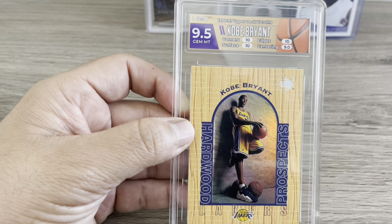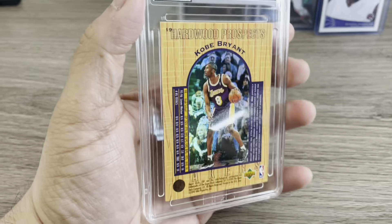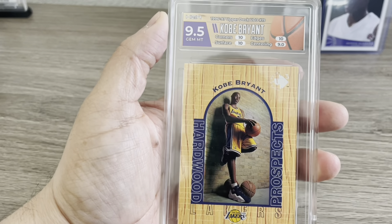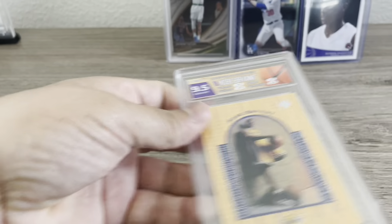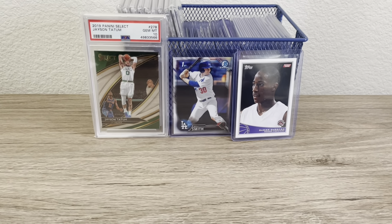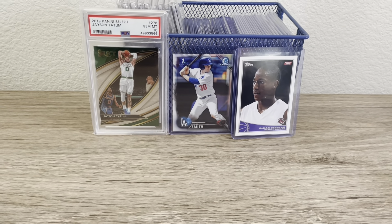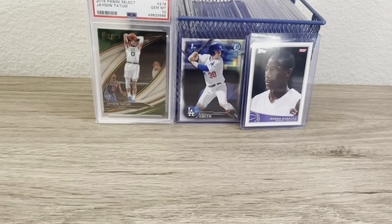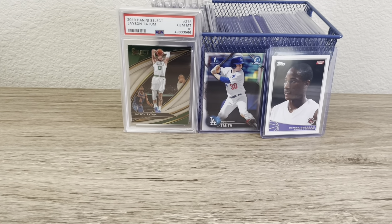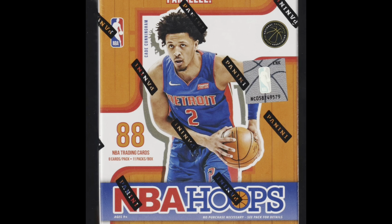I wanted to add a bonus card — this card was not in the order, but I picked it up at a card show. This is a Kobe Bryant Upper Deck Hardwood Prospects, and it just looks really cool in this custom HGA label. I picked it up when I was a dealer at a card show in the Bay Area. It has three 10s — I thought that was so cool. Unfortunately the 9 is the centering, but three 10 scores and one 9 — it just looks incredible. We traded about $400 worth of cards for it. This is one I truly want to keep for my personal collection.